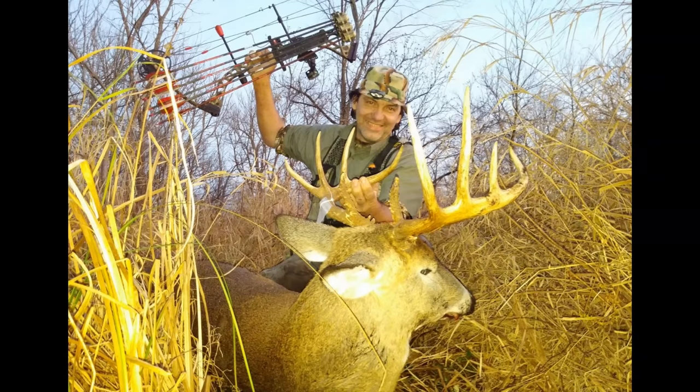Key takeaways with this buck: I was not specifically hunting this buck. It was a very remote area of the conservancy that not many people got to. I shot this buck right in its bed. I had never hunted that spot before. It was an afternoon hunt.